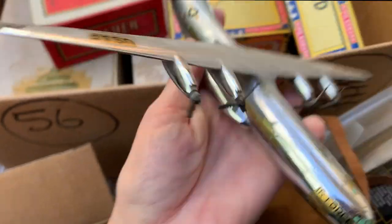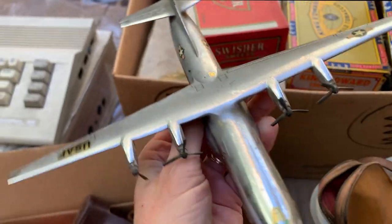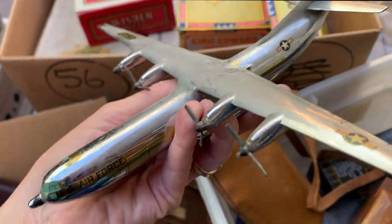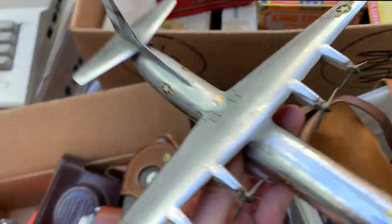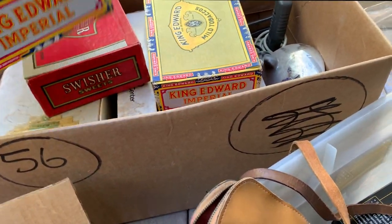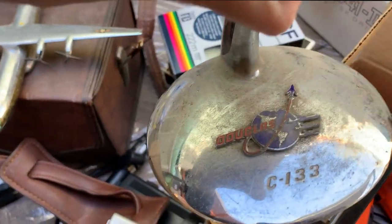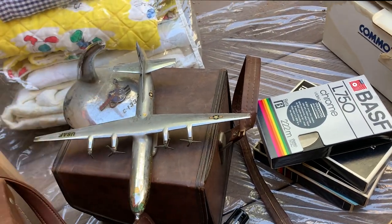I also got this - it's a pretty heavy metal Air Force airplane. And somewhere else around here I did find what I believe is the stand for it, so if that's the case this should actually go for a good amount of money. I think I've seen them go for good amounts but it's been a while since I looked those up. Let's see if we can find the stand - yeah, here it is. Not sure if this is the one it goes to, but it looks like it did, so we'll have to try it out.